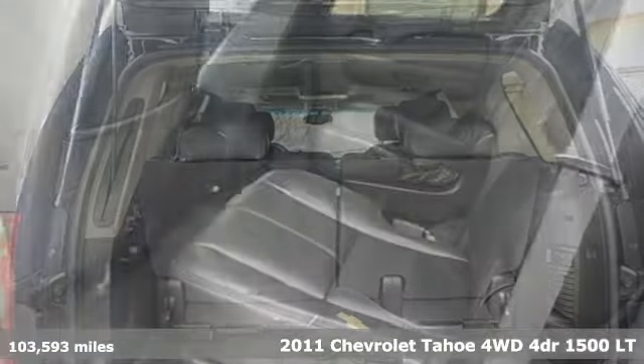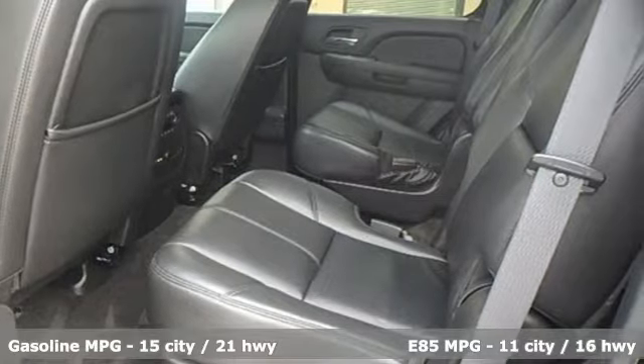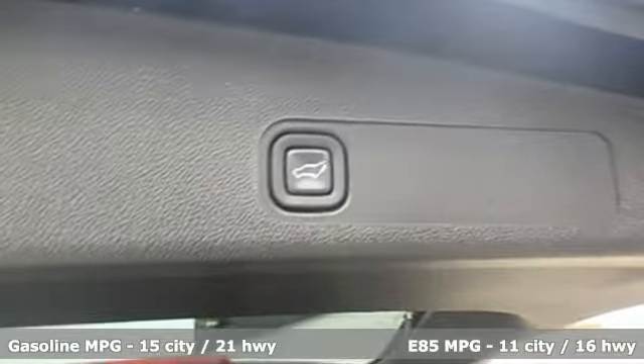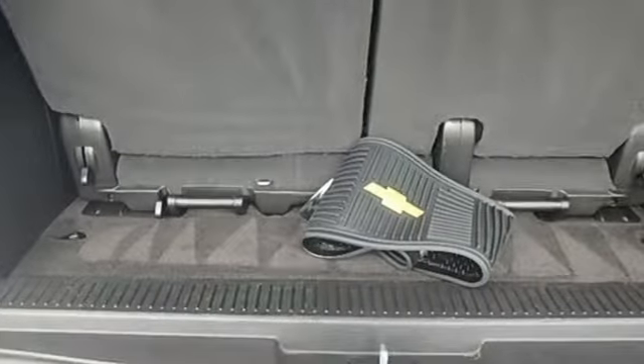And get ready for an impressive combination of features: external memory control, power heated mirrors, heated leather bucket seats, rear parking sensors, and remote engine start.